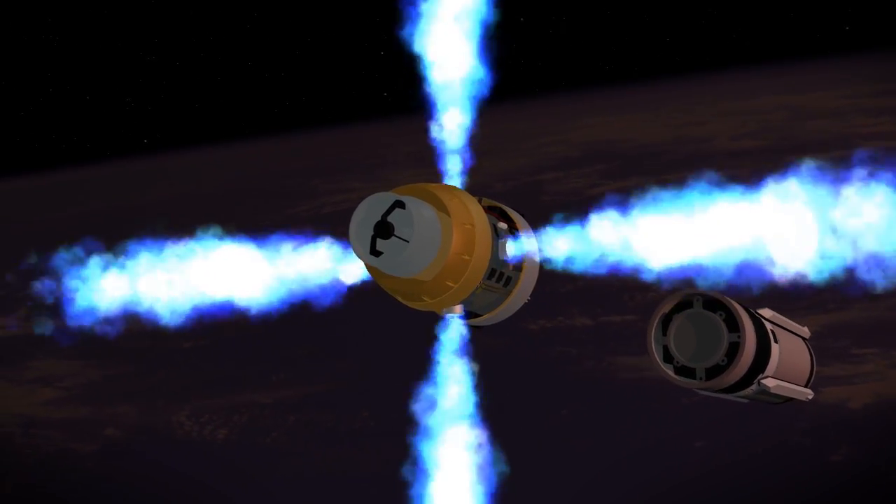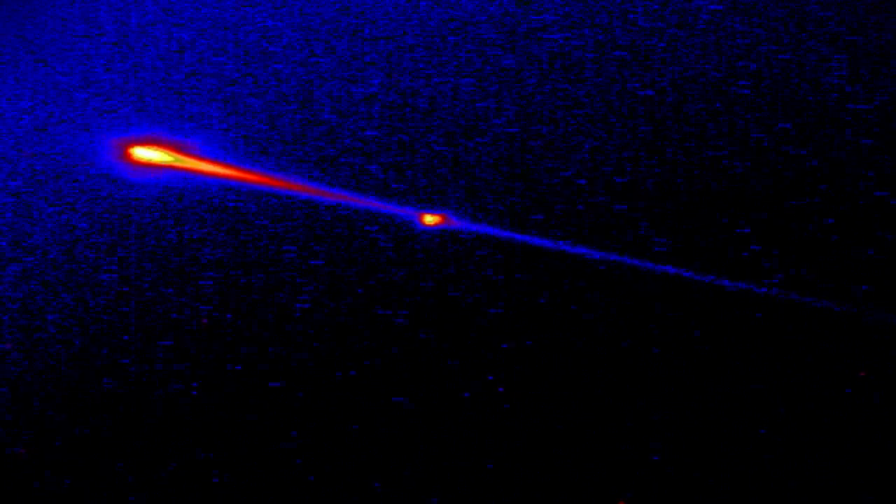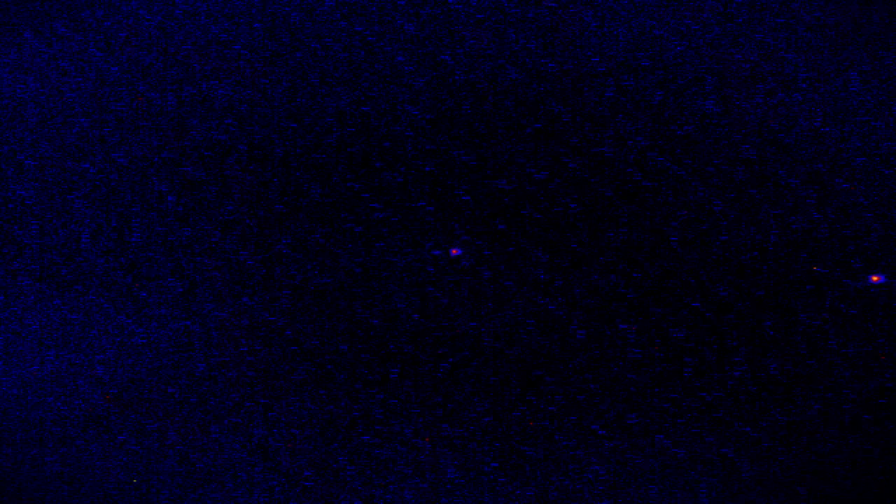After separation, the throttlable divert and attitude control system (TDACS) was ignited. The kinetic warhead acquired the target with a two-color sensor, tracked the target, and diverted to the target. As range decreased, the target image grew in the field of view. The improved divert and attitude control systems, two-color seeker, and advanced signal processor guided the kinetic warhead to intercept.